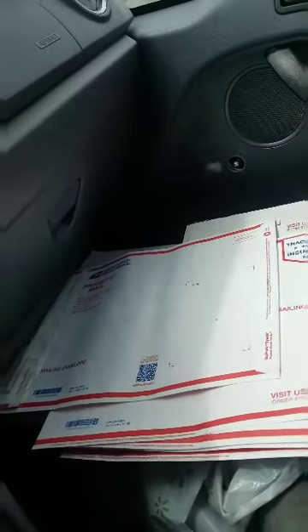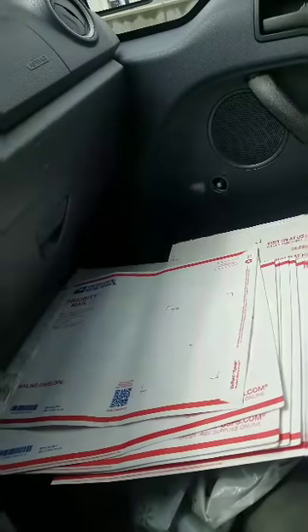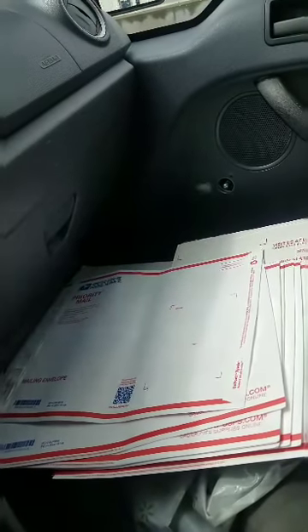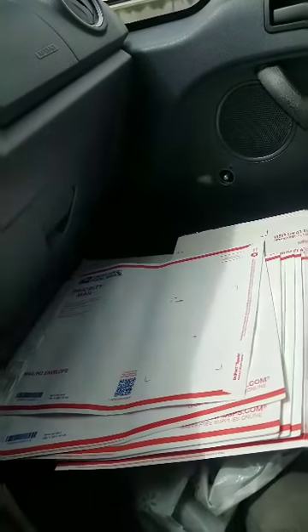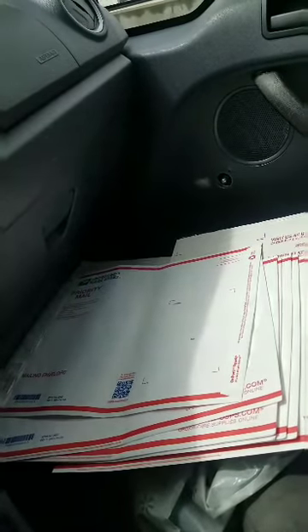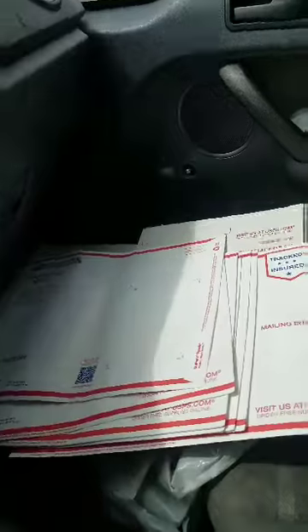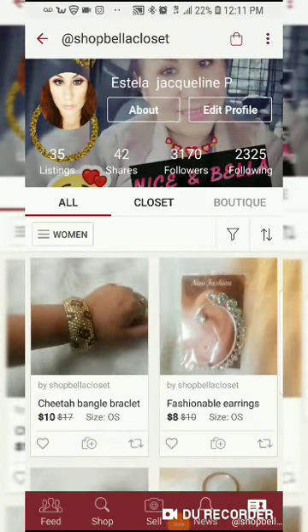Everything I've learned, I learned through YouTube — including how to get free Poshmark shipping supplies. If you're planning to open a Poshmark closet, I recommend watching videos from sellers who have been doing this for a long time. I've learned a lot from them and I'll keep you guys posted on future sales.